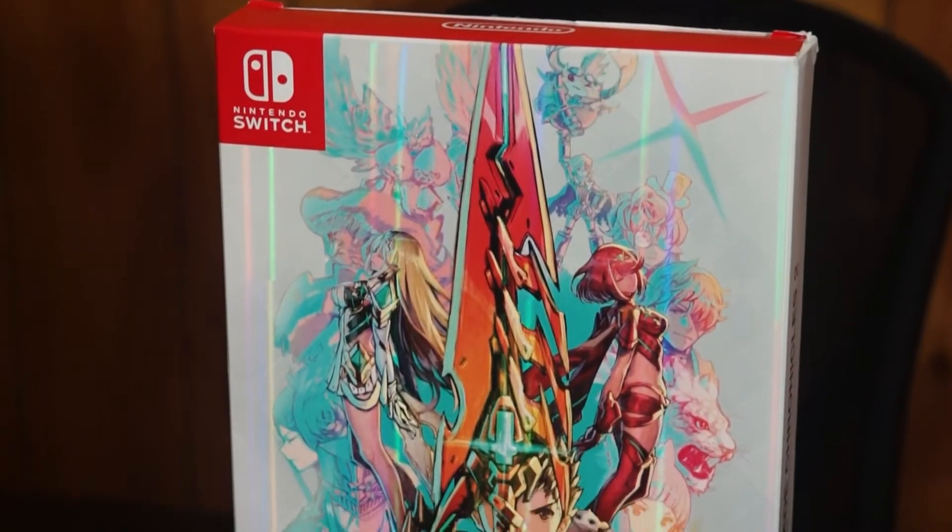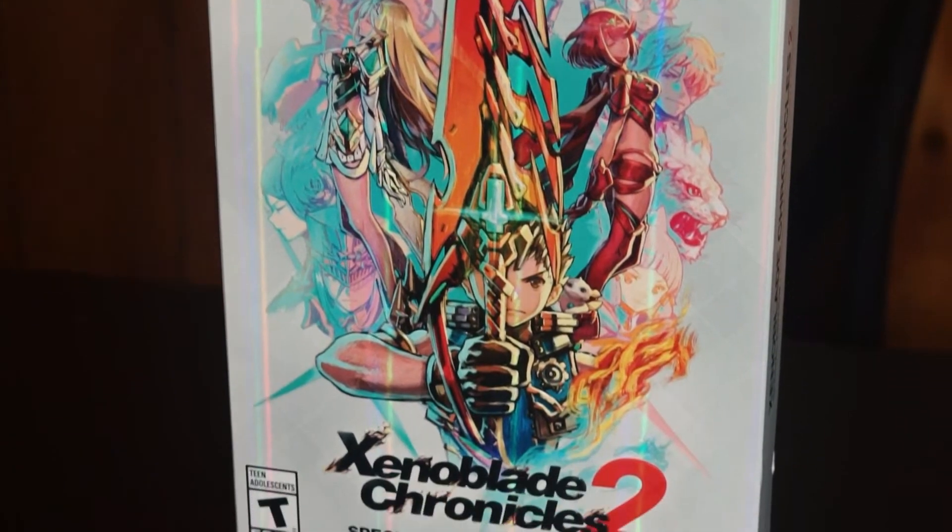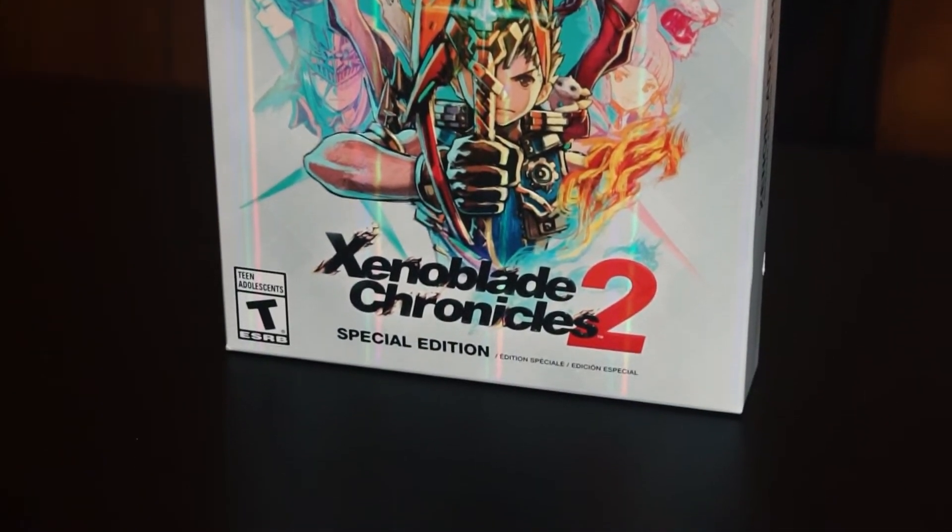First of all, the front of the box is really nice. Nintendo has been hitting it out of the park with these special editions. I got the Zelda one too and the front of that is absolutely fantastic, and I'm a big fan of this one as well.